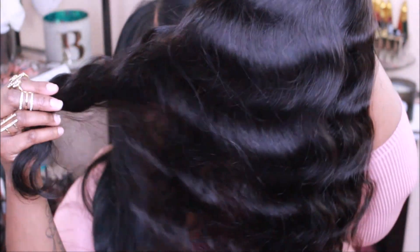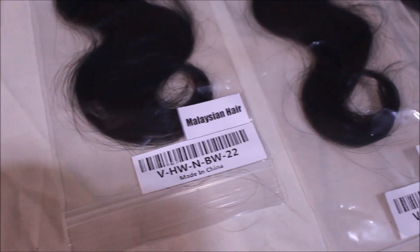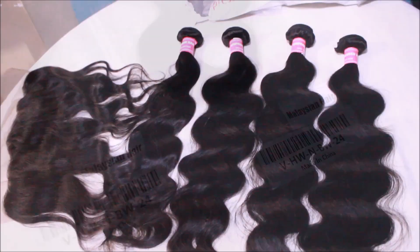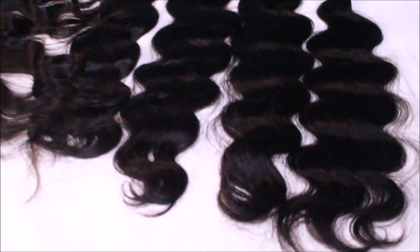I was able to choose some bundles off the website. I went with the Brazilian body wave hair — I have three bundles of 24 inches and one 22 inch. If I'm not mistaken, this is Brazilian body wave. First of all, the hair is absolutely gorgeous.